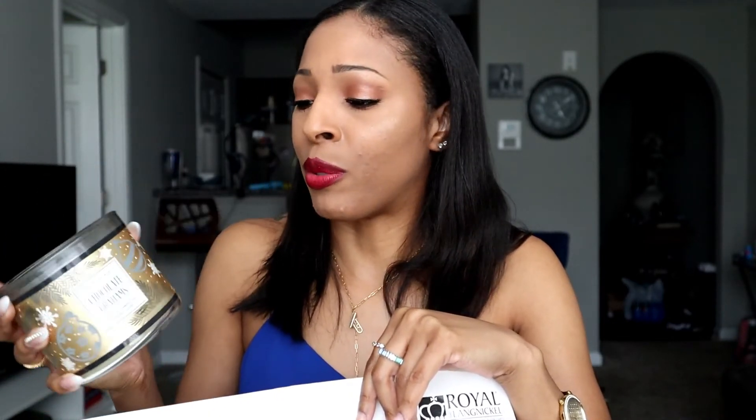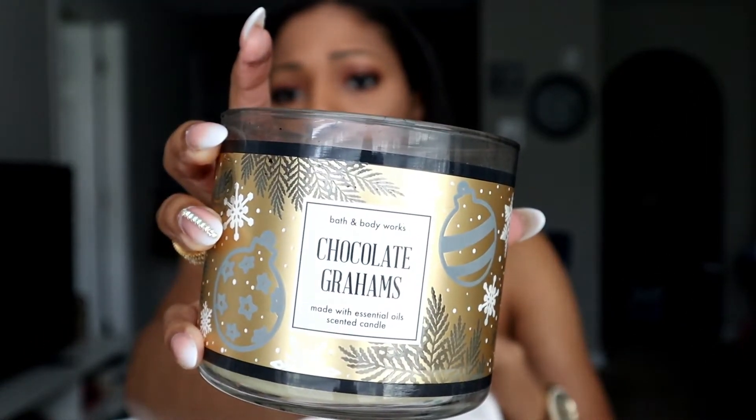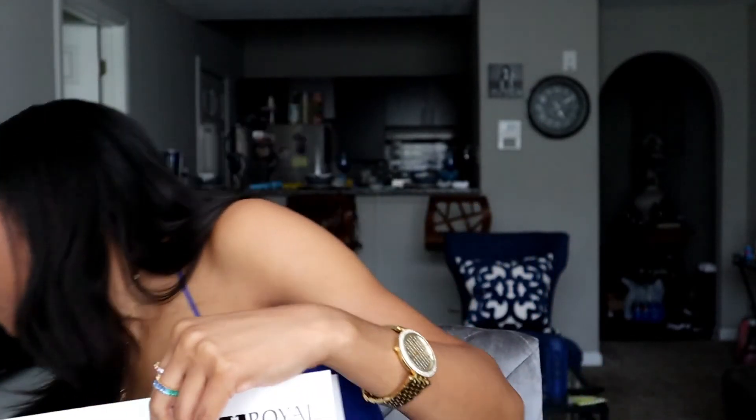Now we're going to wrap up with candles. The Chocolate Grams candle by Bath & Body Works — I love this, it smells super good, and yes I would absolutely buy it again. I almost feel like I should do that thing where you boil out the remaining wax, but I had a semi-terrifying experience doing that — a whole story for another time. Next up, Vanilla Snowflake, also a Bath & Body Works candle. I love it; I have the bigger three-wick sizes on deck, so yes, would definitely buy again.